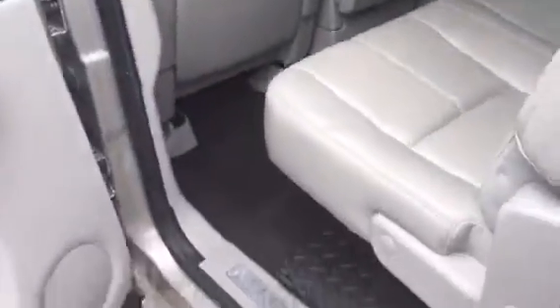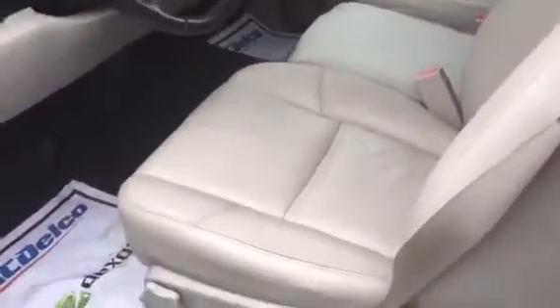And this is the inside — very, very clean, nice leather, plenty of room in the back. The seats fold up. I do have a power seat here. Again, it's a Z71 4x4, good for all weather conditions.